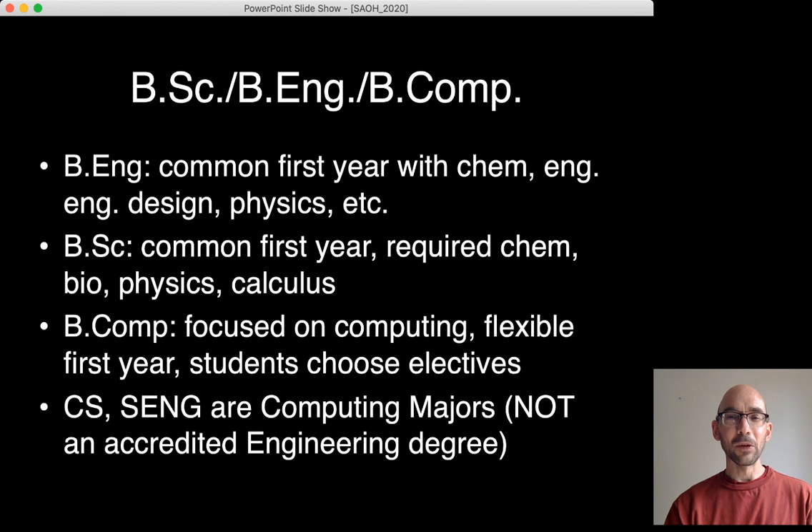First, a brief slide about why we have our own degree — why we have a Bachelor of Computing Degree. We have a Bachelor of Engineering Degree at the University of Guelph with a common first year where students take chemistry, engineering courses, engineering design, physics, etc. We also have a BSc with a common first year requiring chemistry, biology, physics and calculus. We have our own degree, the Bachelor of Computing, because it is focused on computing and has a flexible first year where students get to choose their own electives based on their interests.